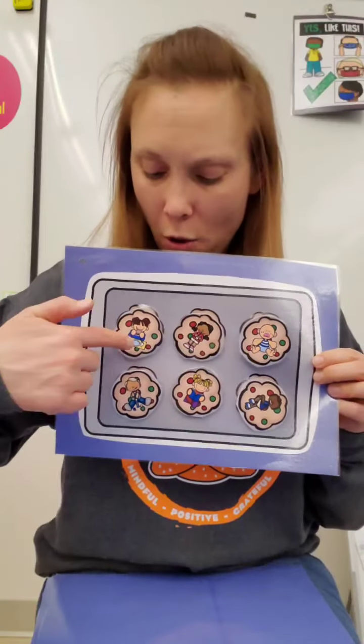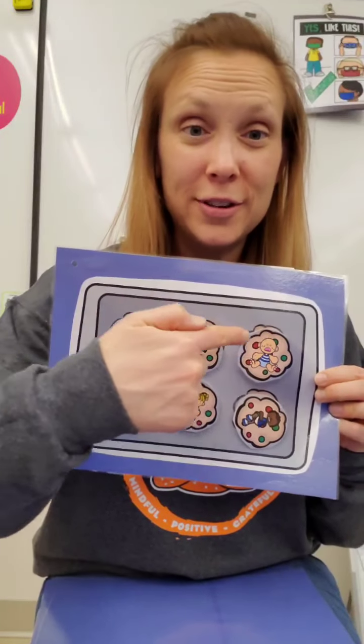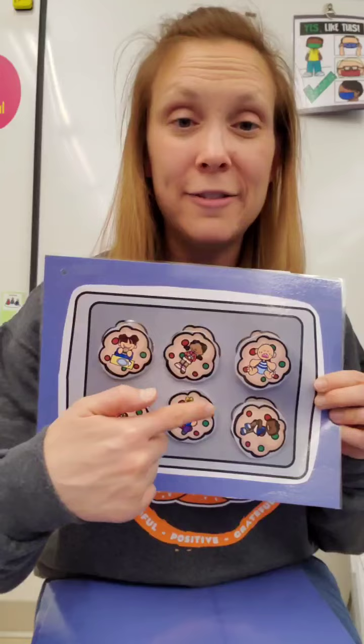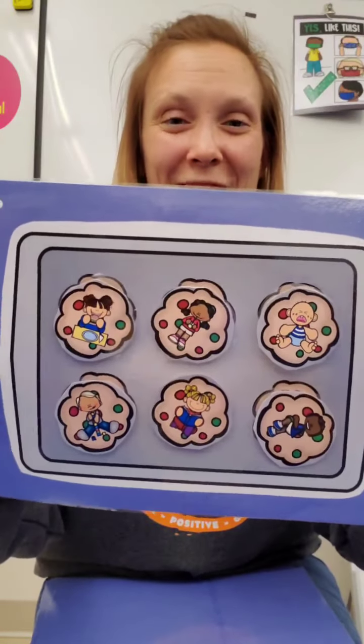Let's count them again. 1, 2, 3, 4, 5, 6. Great job!